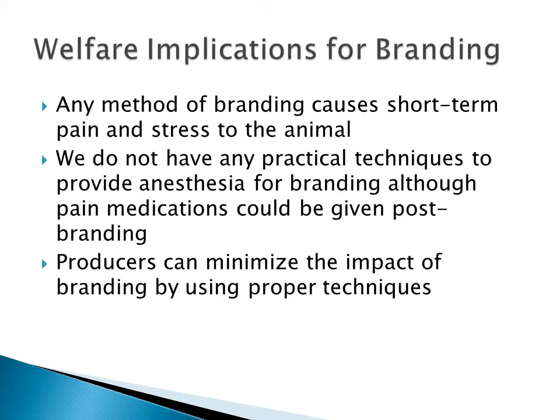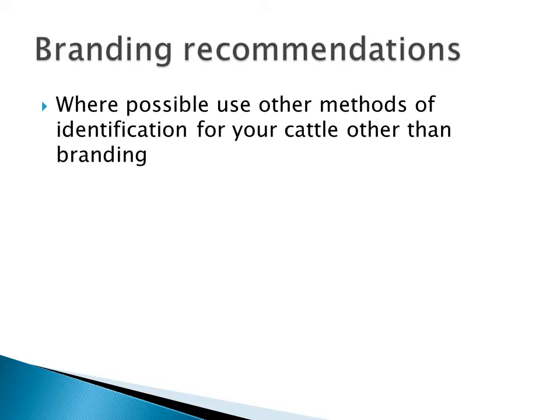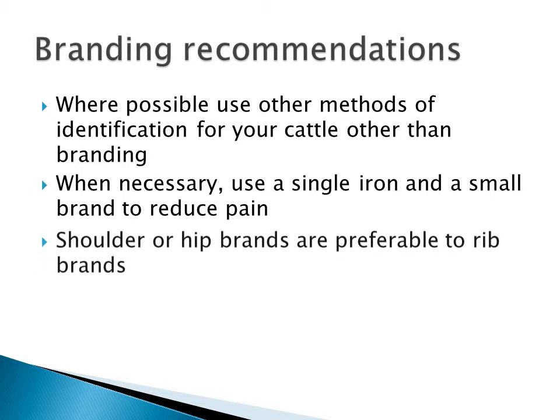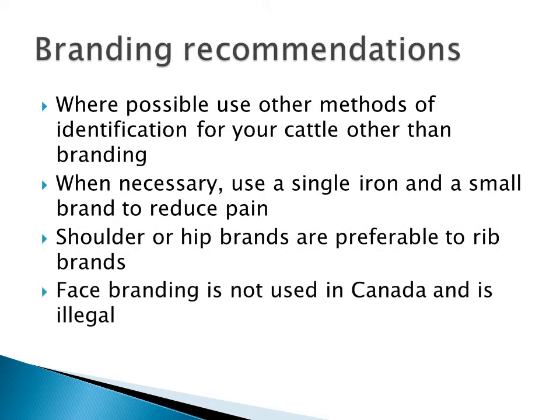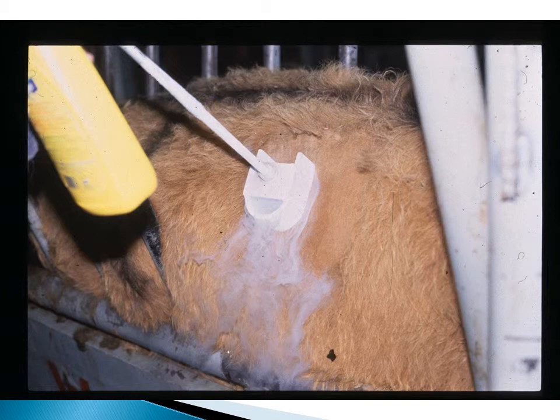There are certainly welfare implications for branding. It's a painful procedure and it causes short-term pain and stress to the animal by any method. We really don't have good practical techniques to provide local anesthesia for branding, although pain medications can be given post-branding just as we can do for dehorning. Producers can also minimize the impact of branding by using proper techniques. Recommendations include using other methods of identification whenever possible, using a single iron or a small brand to reduce pain, and using shoulder or hip brands rather than rib brands. Face branding is currently not used in Canada and is illegal. This picture shows someone using a freeze brand, which is a slightly more complicated technique but has been shown to cause slightly less pain than hot iron branding.